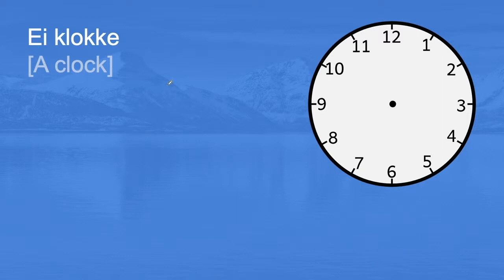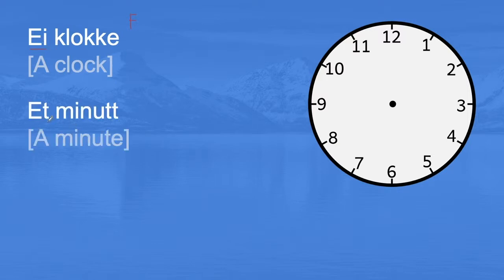Ei klokke. This is a feminine noun — we see that because we use ei. Et minutt. Here we use et, so that's the sign that this is a neutral noun. En time. We use en, so that is a male noun. En time — an hour.